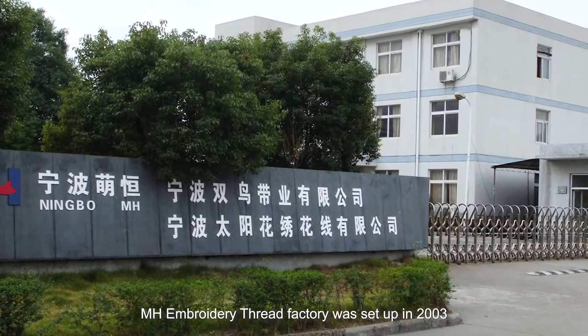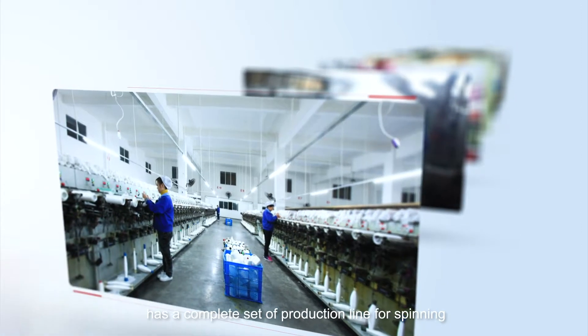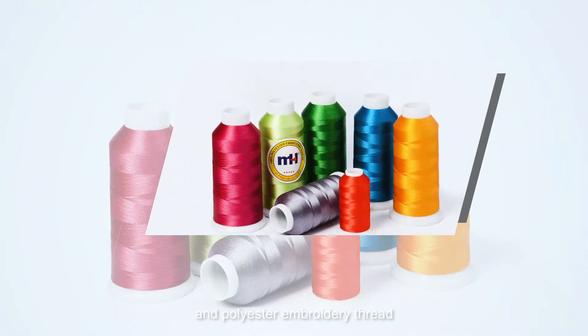MH Embroidery Thread Factory was set up in 2003, and has a complete set of production lines for spinning, dyeing, winding, and shaping, which ensures high-efficient and high-quality mass production for rayon embroidery thread and polyester embroidery thread.